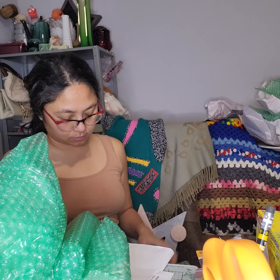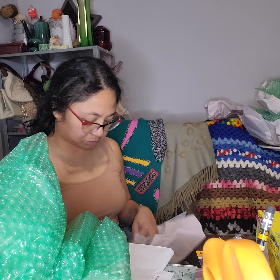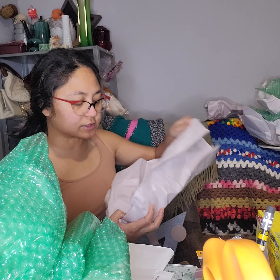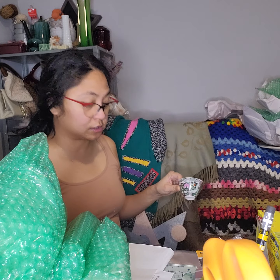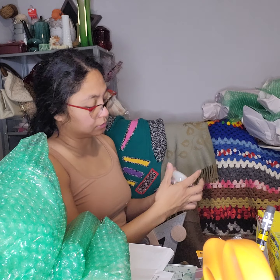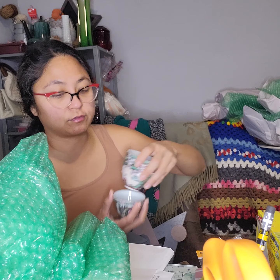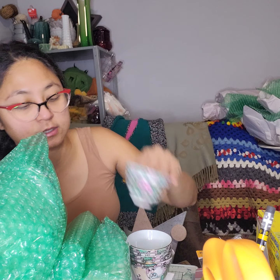These rose medallion cups are too small for my regular tea, but they'd be perfect for dipping sauces. I love rose medallion and these were only about two to five dollars. There's a chip but I didn't pay much, so it's fine.